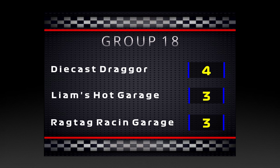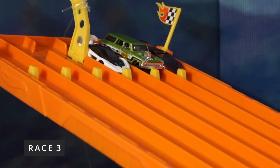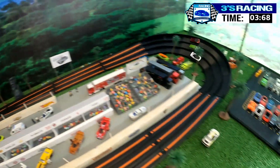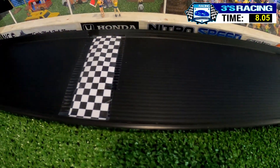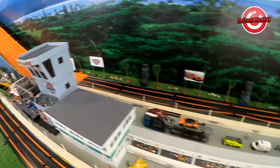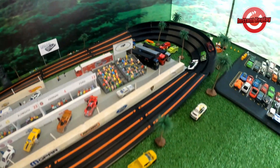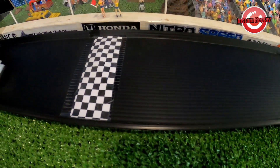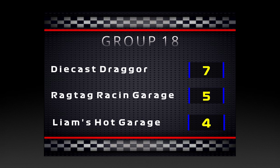After 2 races, Diecast Dragger is hanging on to 1st place by a point. In Race 3, all 3 teams make it around the bend. Sesta Elemento gets his revenge on the Nova Wagon Gasser, snatching victory from defeat. Diecast Dragger also walked away with the victory for Group 18, grabbing his first career win — enough to secure 1st place. Final scores: Diecast Dragger with 7, Ragtag Racing Garage with 5, and Liam's Hot Garage with 4.